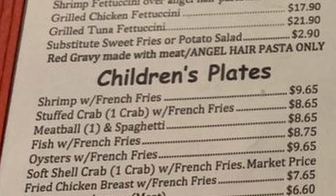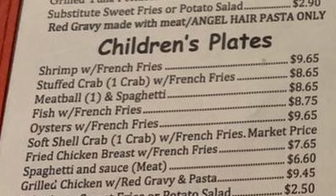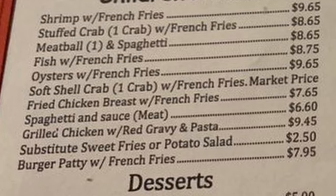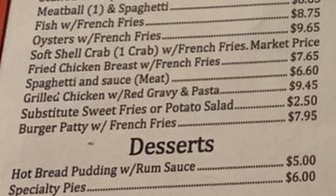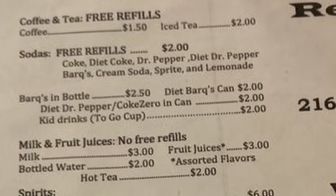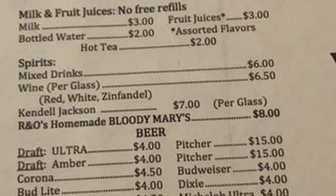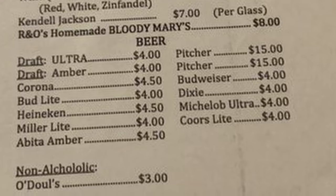Children's plates include: shrimp with french fries, stuffed crab, meatball and spaghetti, fish with french fries, oysters with french fries, soft shell crab, french fries, fried chicken breast with french fries, spaghetti and sauce, grilled chicken with red gravy and pasta, and burger patty with french fries. Desserts include hot bread pudding with rum sauce and specialty pies. Beverages include coffee, tea, carbonated drinks — Barq's and Coke products — milk, fruit juices, and spirits with mixed drinks and beers.